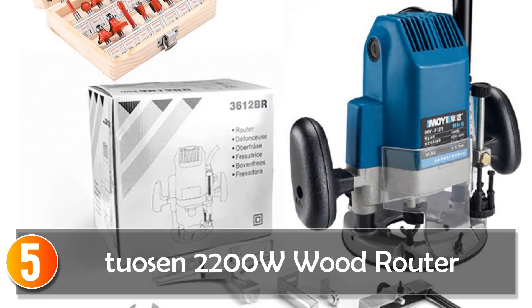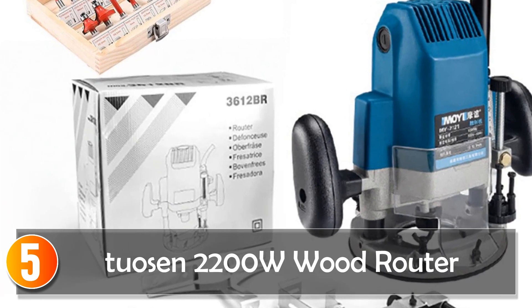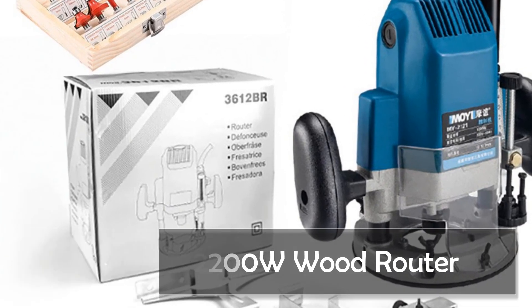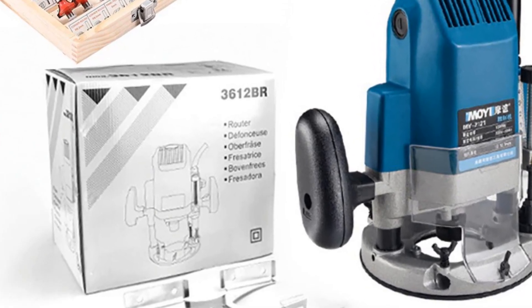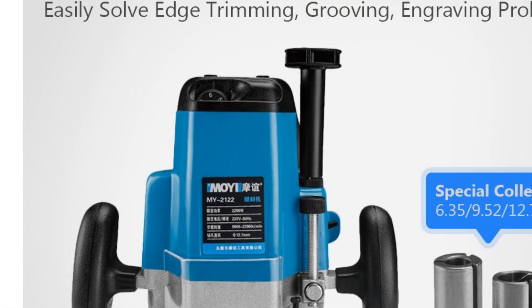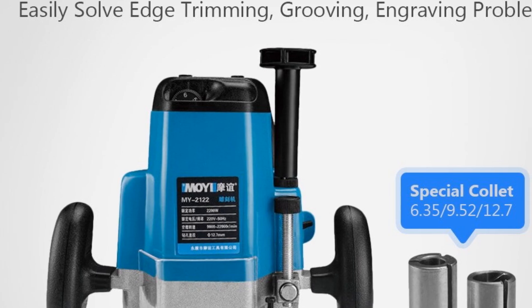Starting at number 5, the Tuasen 2200W Wood Router. The electric wood router wood milling machine is a powerful and versatile tool that is designed to make woodworking tasks easier and more efficient. This router is ideal for professional woodworkers and DIY enthusiasts looking to achieve accurate and clean cuts.